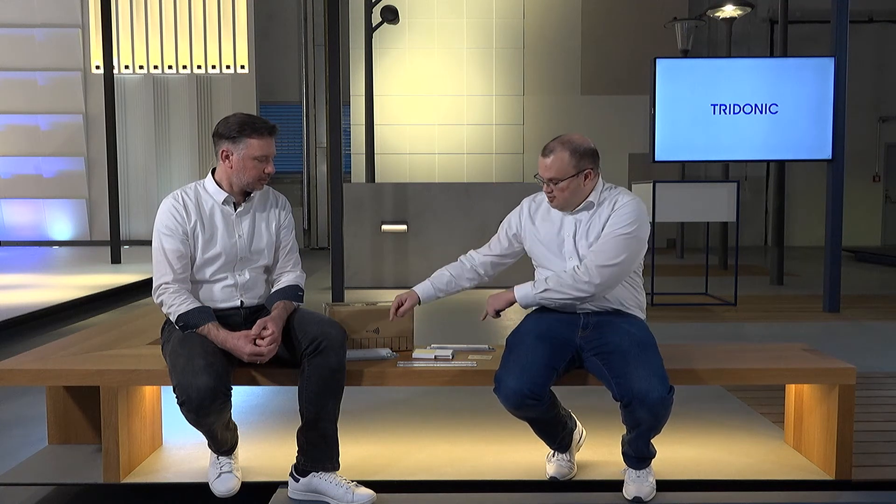A big advantage of bigger operating windows means more flexibility for customers. Because LED drivers can be seen as universal power supply units — to make it a little more understandable, here's an example with two LED modules. Both modules have the same length but come in two versions with a dedicated number of chips.